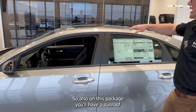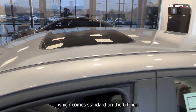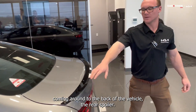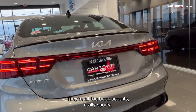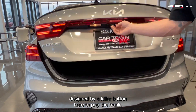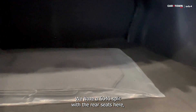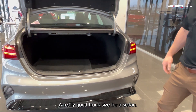On this package, you'll also have a sunroof, which comes standard on the GT line. Coming around to the back of the vehicle — the rear spoiler there, all the black accents, really sporty design by Kia. There's a button here to pop the trunk. We have a 60-40 split with the rear seats, so these will lay down flat in case you're hauling something a little bigger. It's a really good trunk size for a sedan.